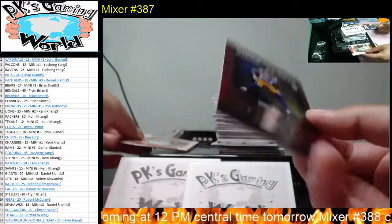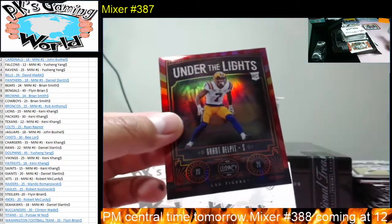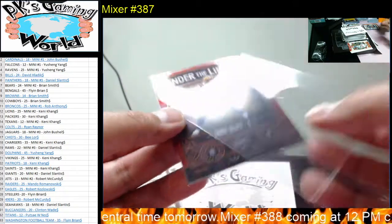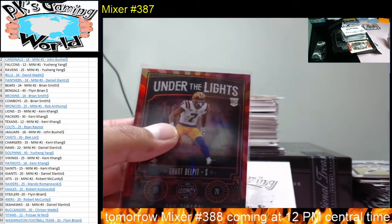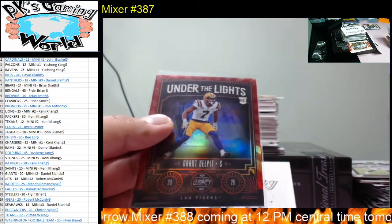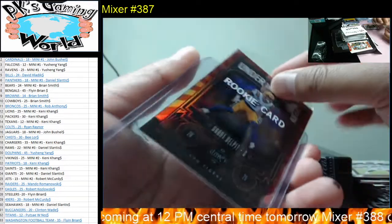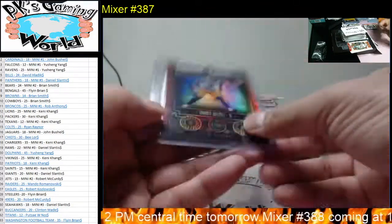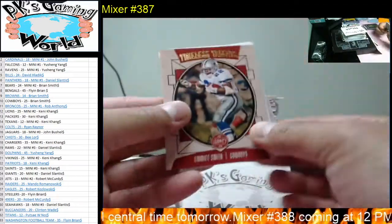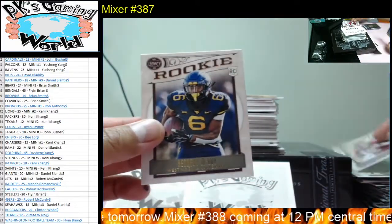Nice little numbered card, two of 50 — goes to the Browns. There you go, Brian Smith. Pretty neat. We got Emmitt Smith, Peyton Manning, CD Lamb, and Clyde Edwards-Helaire.